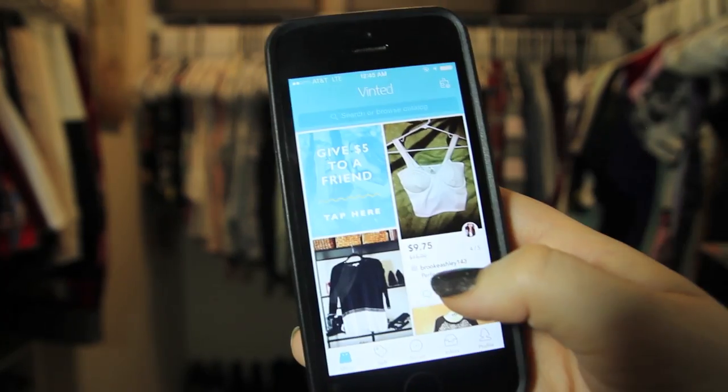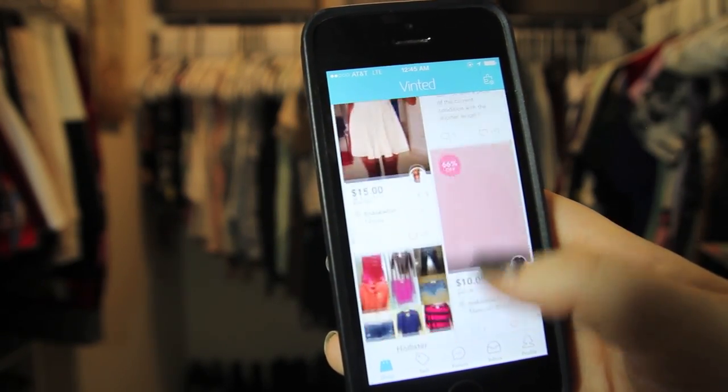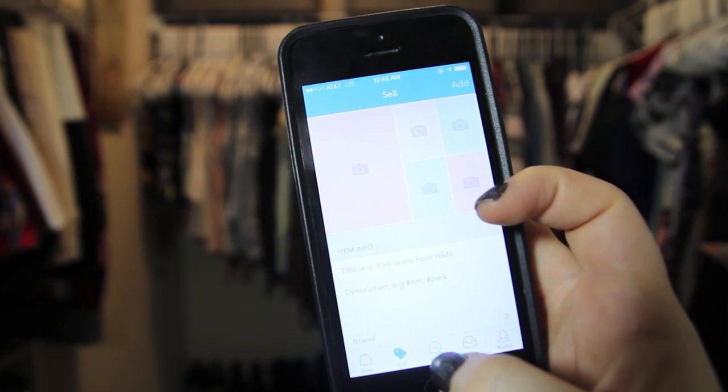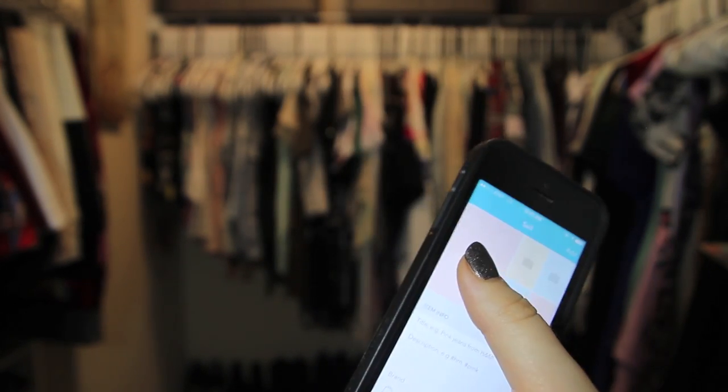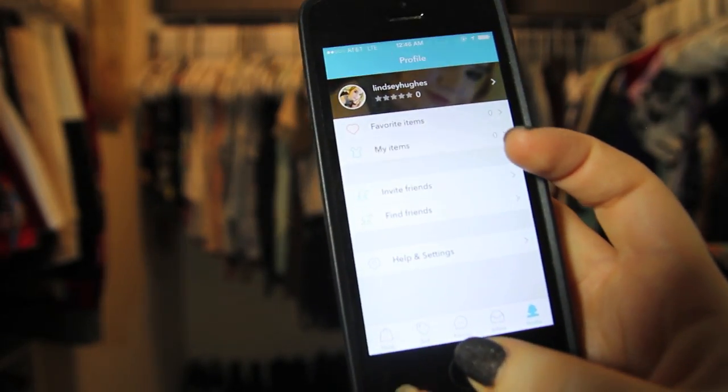It's super easy to use the app. You just open it up from your phone and you can list things, look at things, browse. You can also personalize what you're searching for by using filters — you can search by your size, a specific brand, or a color. So if you happen to be interested in any of my pairs of pants, you can check out my Vinted profile. My username is just Lindsey Hughes and I'll have the link to my profile in the description box.